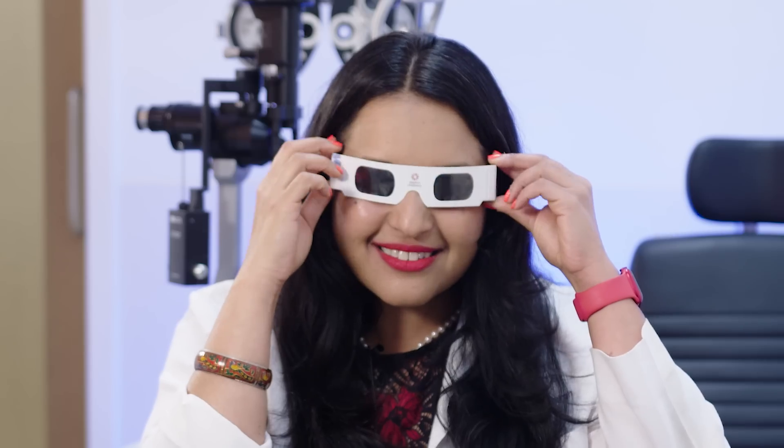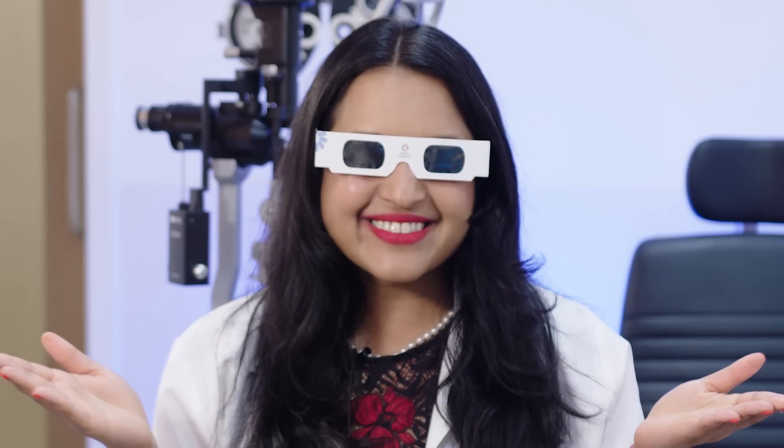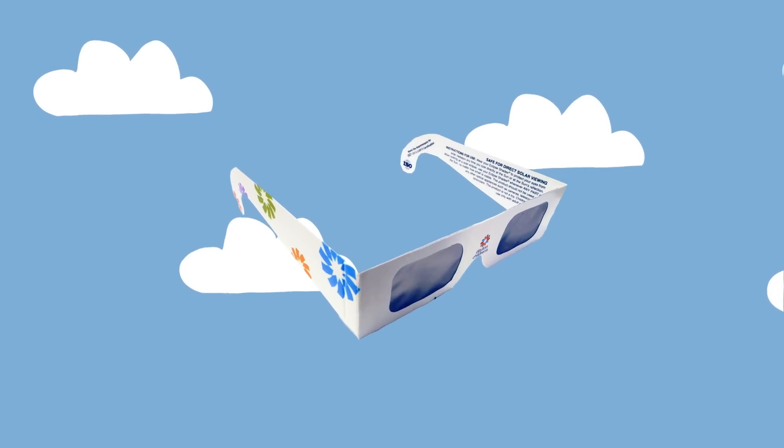Well, that's where these bad boys come in handy — eclipse glasses! They're like super cool shades that make it safe for you to look directly at the Sun. Before the eclipse rolls around, let's go over some important safety rules.